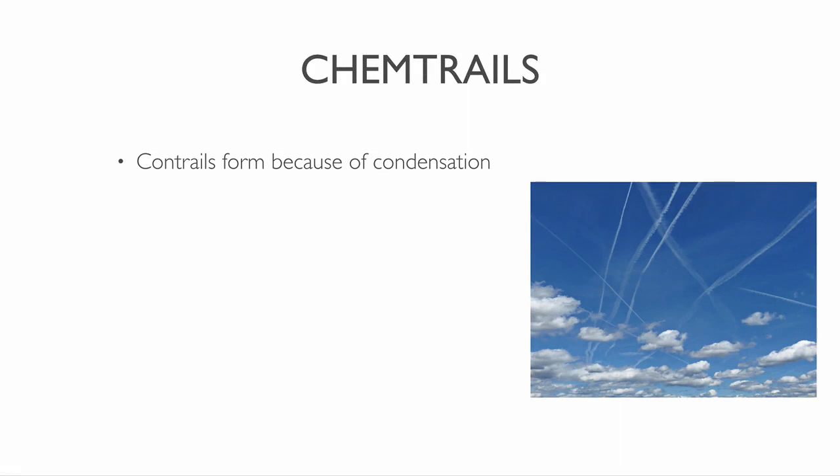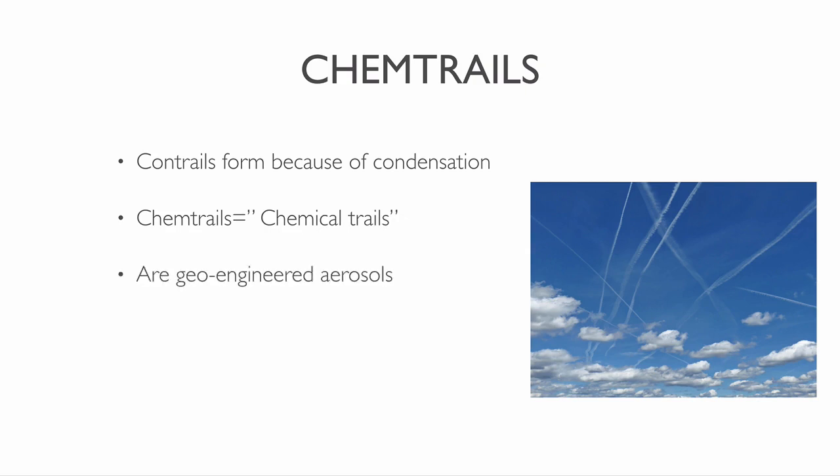Contrails form when jet engines spew out hot, humid air in the cold atmosphere. This process causes condensation that crystallizes into ice. The ice crystals are the clouds that we see forming behind the engine. Chemtrails are something different. They linger at much lower altitudes for several hours. The term chemtrails is a contraction of chemical trails. Chemical trails are geoengineered aerosols that contain toxic chemicals, creating crisscrossing streaks of white clouds trailing behind jetliners. Chemtrails have nothing to do with the jet engine combustion process. They are a guarded secret by the US government.